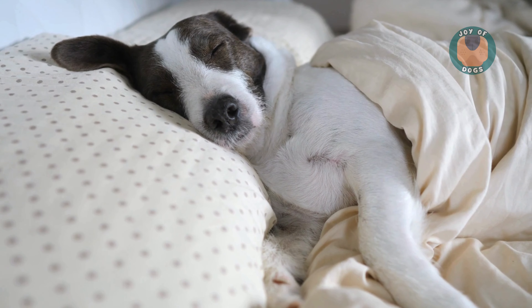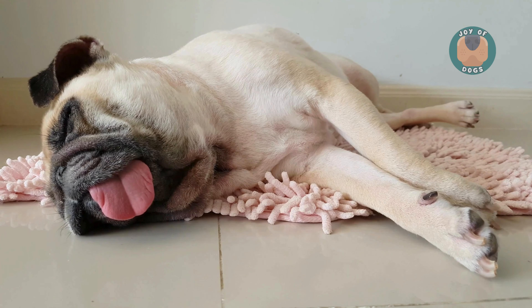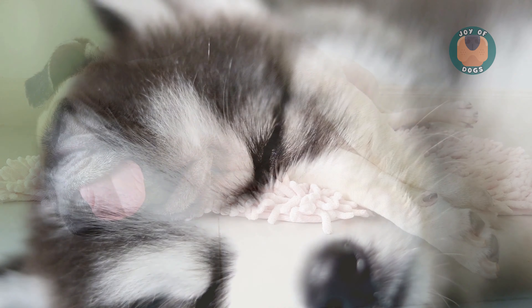Hello, dog lovers! Today, we're unraveling the mystery behind six common dog sleeping positions and what they reveal about your pet.